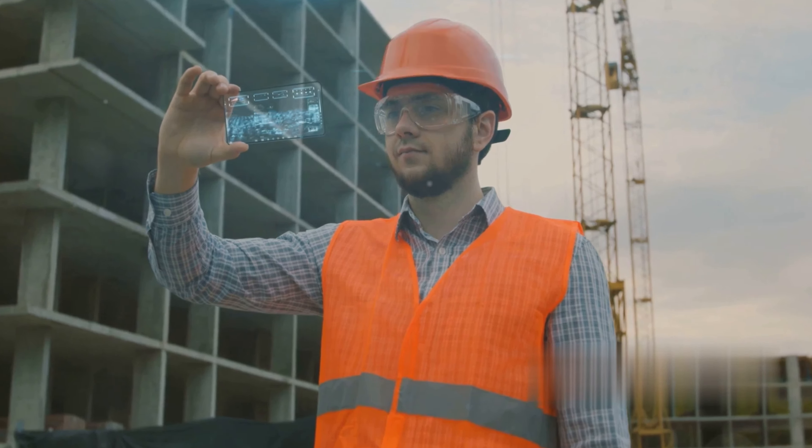As we navigate the future of construction, BIM stands at the forefront, paving the way for more efficient and effective construction projects. Building information modeling is much more than a mere software tool — it's a process that revolutionizes how we design, construct, and manage buildings. BIM creates a smart three-dimensional model of a building, complete with a rich database of information about every component, including material specifications, dimensions, manufacturer details, installation instructions, and maintenance requirements.